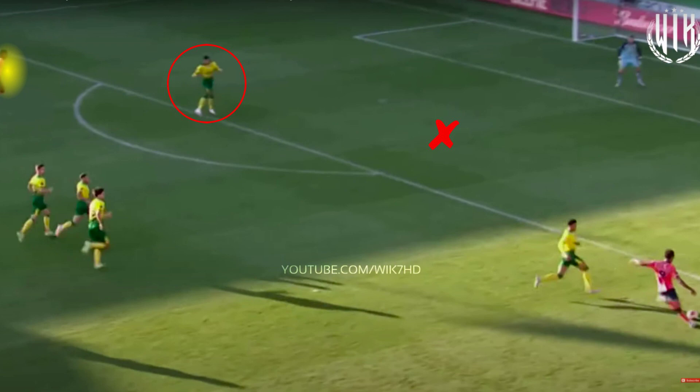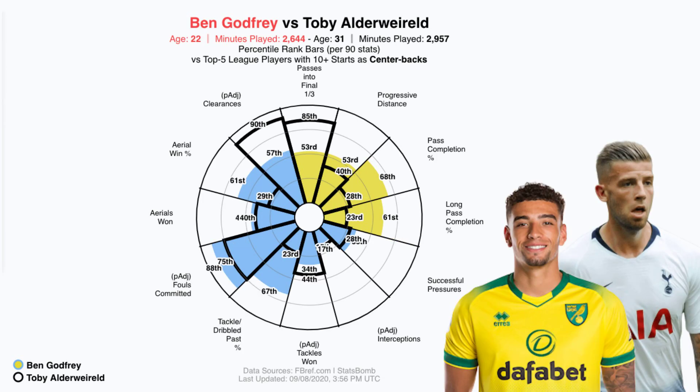When we compare Godfrey statistically to Toby Alderweireld, we can see how good the Norwich man looks. He ranks in the 67th percentile — the top 33% of centre-backs in Europe's top 5 leagues — for his tackling rate, which stands at 50% compared to Alderweireld's 36%, showing that Godfrey is an excellent 1-on-1 defender. He also ranks highly for aerial duels, but isn't a big interceptor, suggesting he's better as a covering centre-back sitting behind and using his pace to cut off players running in behind. His on-the-ball ability is also impressive: he ranks in the 68th percentile for pass completion and 61st for long passes, with a long pass completion rate of 80%.